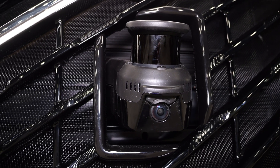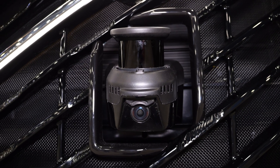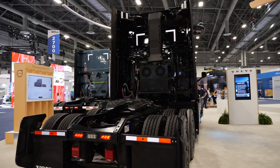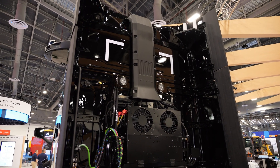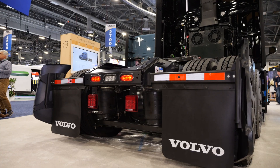With Aurora's software making the truck more efficient, Volvo has implemented redundant hardware to increase safety. This means there are two of any system that's critical to safety, such as braking and steering.